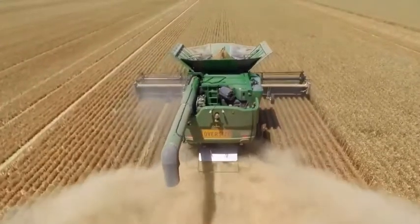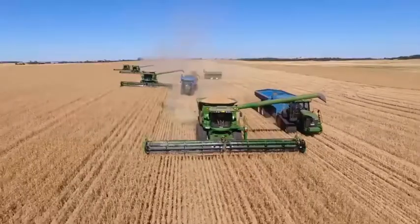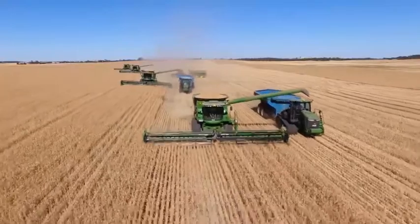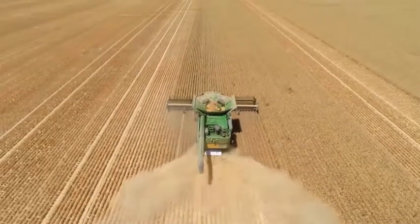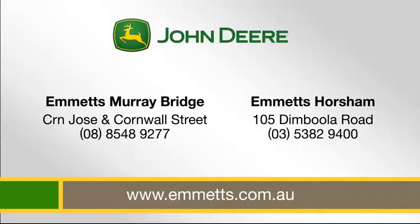residue package for exceptional chaff spread. Count on John Deere for technology with JD Link remote display access and wireless data transfer. Make the technology and performance leap for harvest 2017. Emmets — keeping farmers farming since 1957.